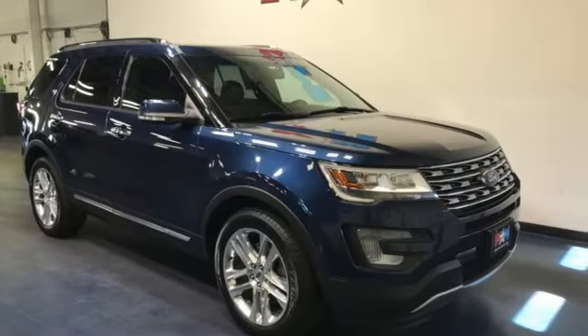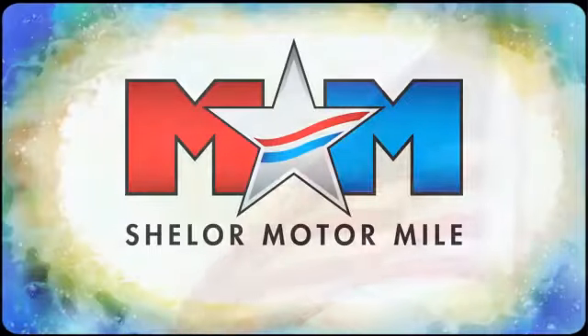You need to drive it to believe it. See it for yourself today. Come visit us on the Motor Mile where you're always a name and never a number.